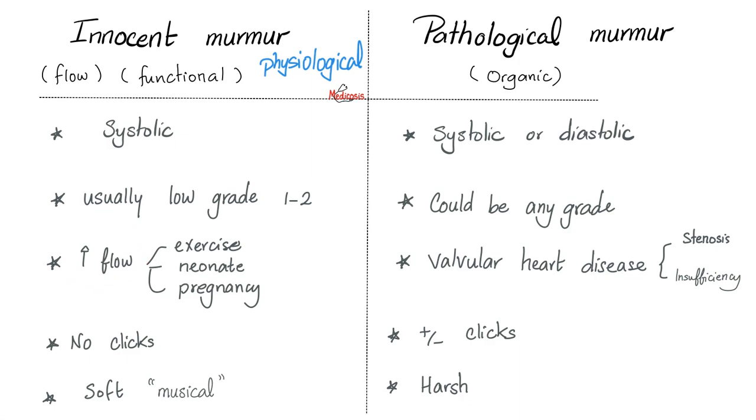What causes physiological murmurs? Increased flow across a valve — usually the aortic or pulmonic valves. Blood passes through the aortic and pulmonic valves during systole, when the ventricles are contracting. That's why physiological murmurs are systolic, not diastolic. Causes of increased blood flow include intense exercise, neonates, and pregnancy.